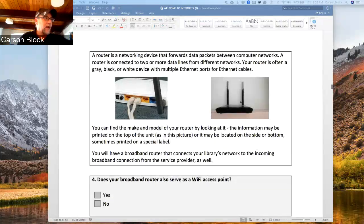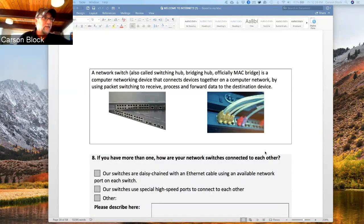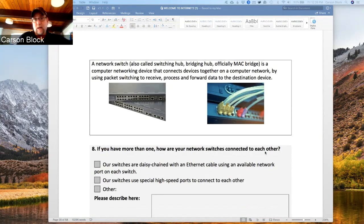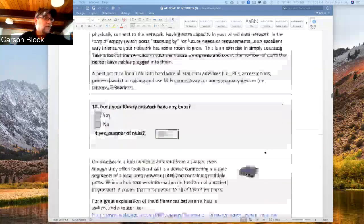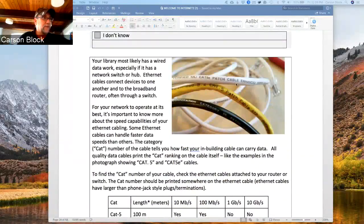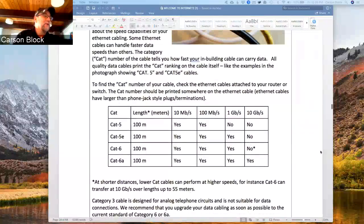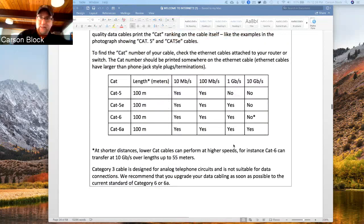Throughout the document, when we're asking a question, we want to make sure people understand what we're talking about. So as space permits, we've tried to put in illustrations that make sense or would be typical. With so many different flavors of equipment these days, sometimes it's a challenge to find the right image. There's an example of cable that was actually from my office — my assistant Bonnie took a picture. We also have a chart showing the differences in capacity and performance of different cable categories.